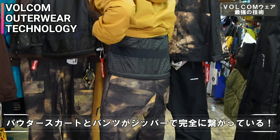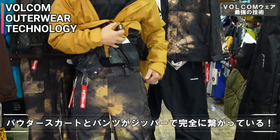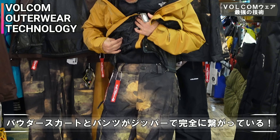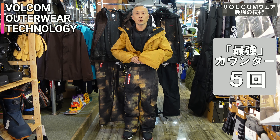おお、くっついてるくっついてる！ジャケットとパンツが繋がってる感じ分かりますか？分かります。もう雪が入りようがないですよね。この真横ちょっと前ぐらいのところから、大体約3分の2ぐらい繋がるような感じ。本当に前のちょろっとしたところだけ開いてる感じ。でもこれ最強だし、前パウダースカート閉じちゃったら最強だよね。最強ですね。